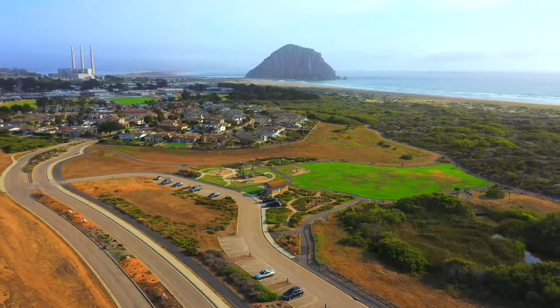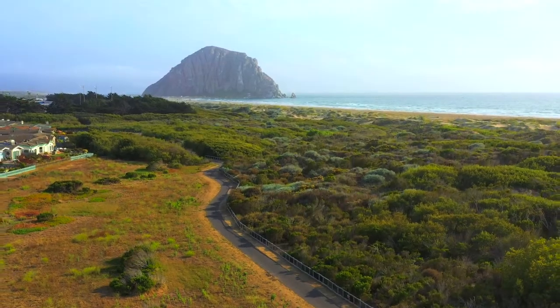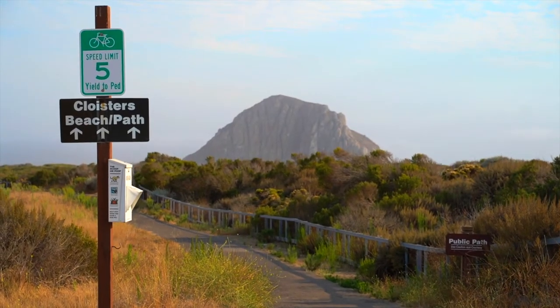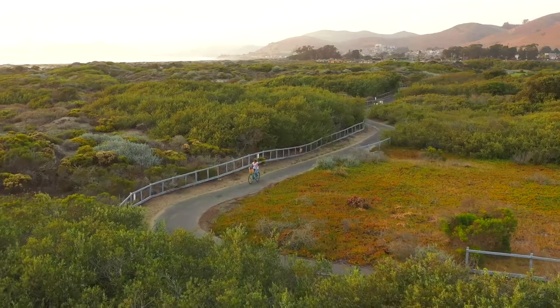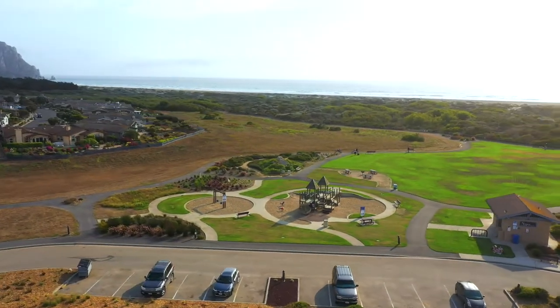Just steps to the beach, in the Cloisters' development on 84 acres with a 57-acre nature and wetland preserve, including 2 miles of walking and bicycling trails meandering through meadows and a public park.